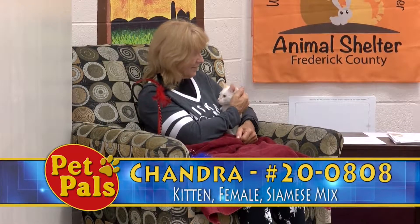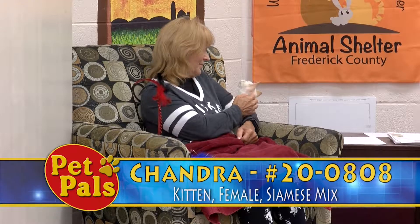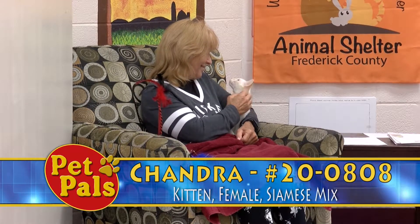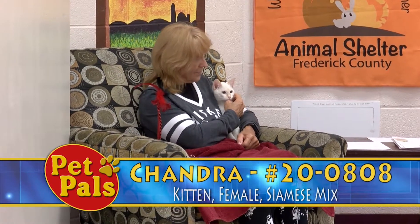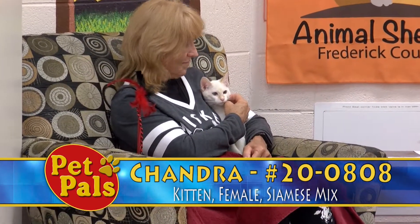I didn't put this next cat on the show last week because I thought for sure she would be snapped up in a second, but this week she's still here, so I'm going to introduce you to Chandra. She is a beautiful flame point Siamese mixed kitten, about five to six months old, and she is just so cute.